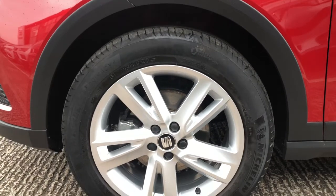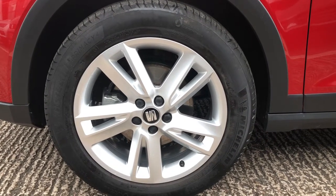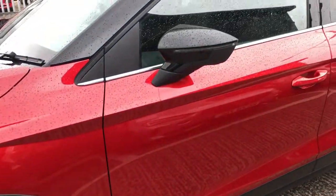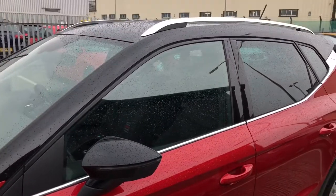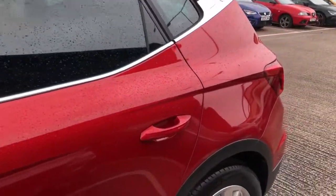This gorgeous Arona FR comes with 17-inch dynamic alloy wheels, all in great condition. This particular model features LED daytime running lights and full LED headlights, and is finished in Desire Red — one of the metallic paint options — with a black contrast roof and black side mirrors.